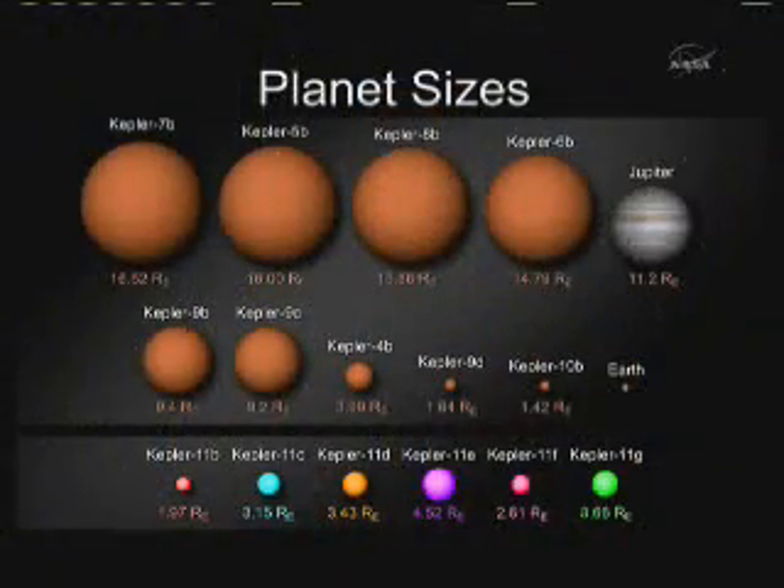This is the family portrait. We see the cousins found previously in the top two rows, as shown in the earlier slide, and the new set of six siblings — the long-lost cousins we're announcing today around Kepler-11 — in the bottom row. And with that, I want to wrap up.